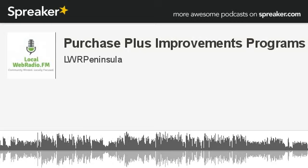Back to the Mortgage Newscast with Jared Dreyer on localwebradio.fm. We're back with Jared Dreyer discussing what improvements are allowed under the Purchase Plus Improvement Program. Jared, what improvements are allowed?